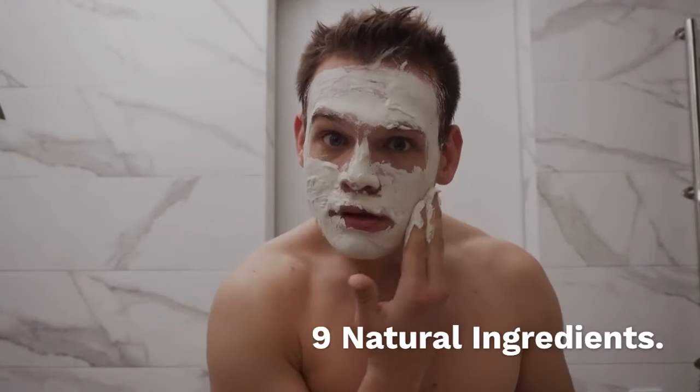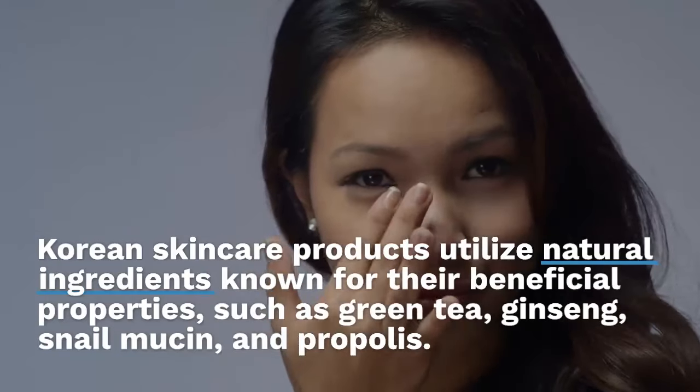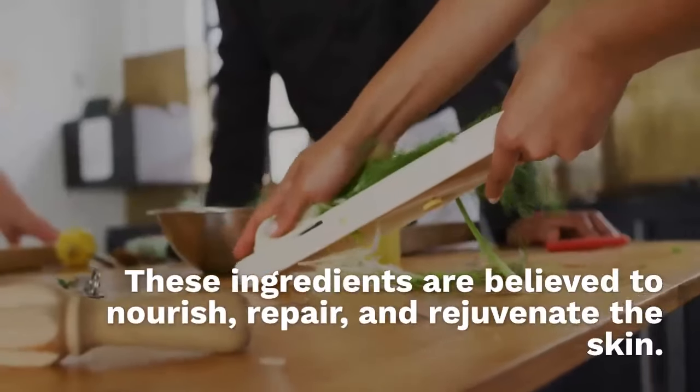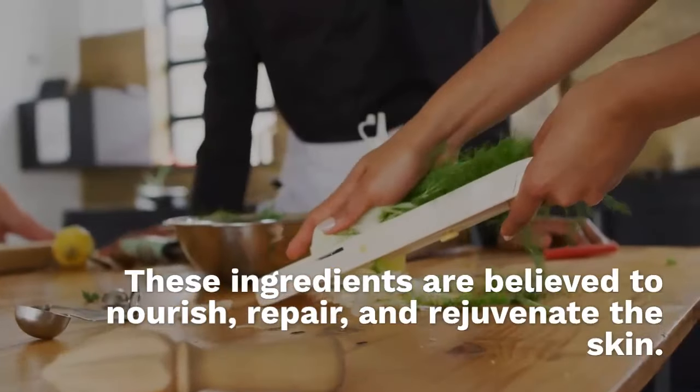Nine: natural ingredients. Many Korean skincare products utilize natural ingredients known for their beneficial properties, such as green tea, ginseng, snail mucin and propolis. These ingredients are believed to nourish, repair and rejuvenate the skin.